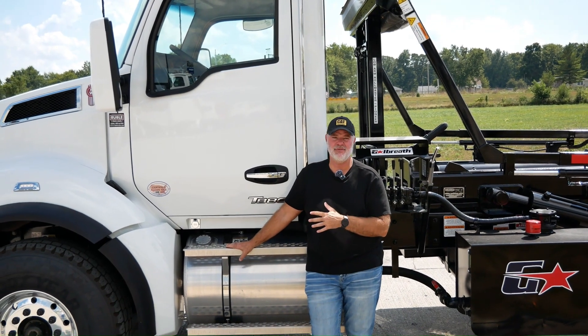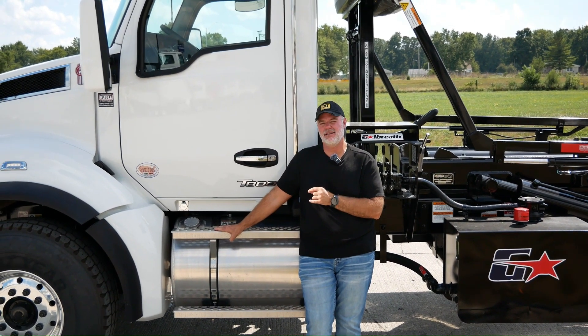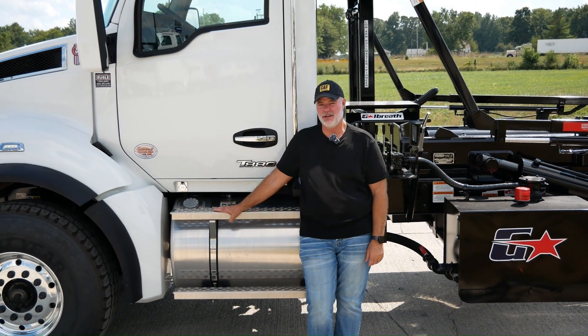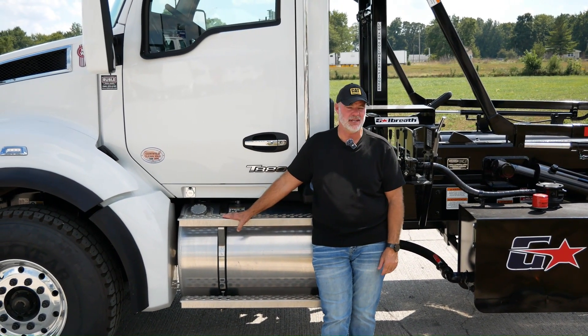We've got a 2025 Kenworth T880. We've got an MX13, 510 horsepower with an Allison 4500 series transmission. The inside, guys, is loaded up.